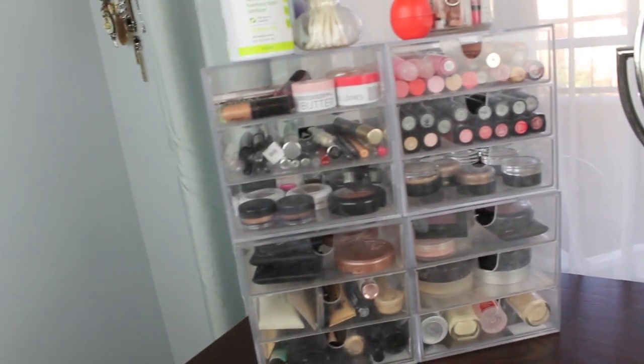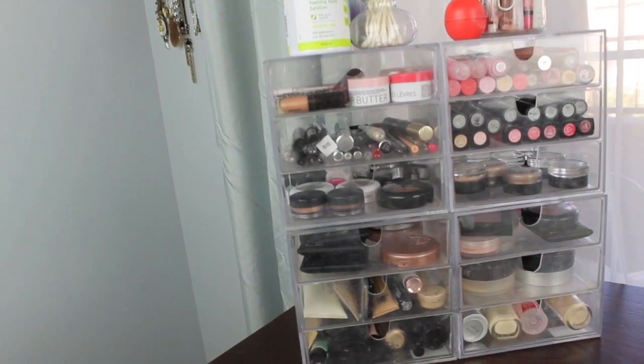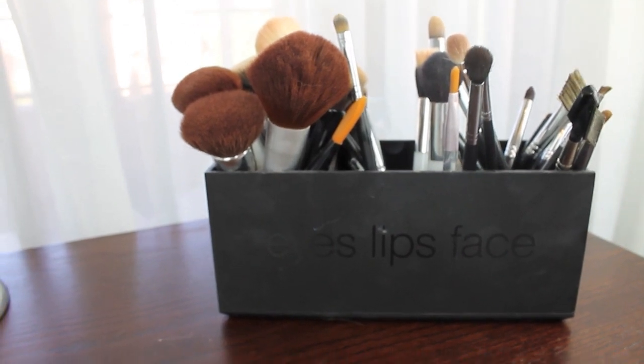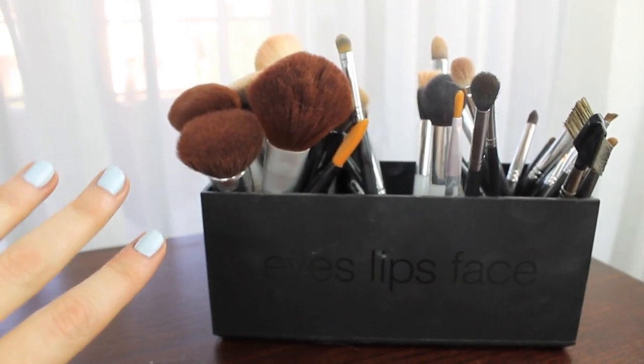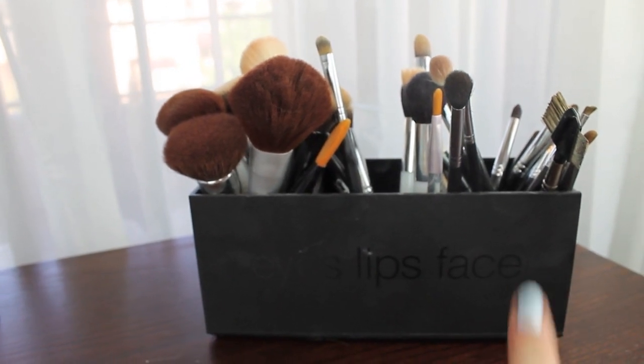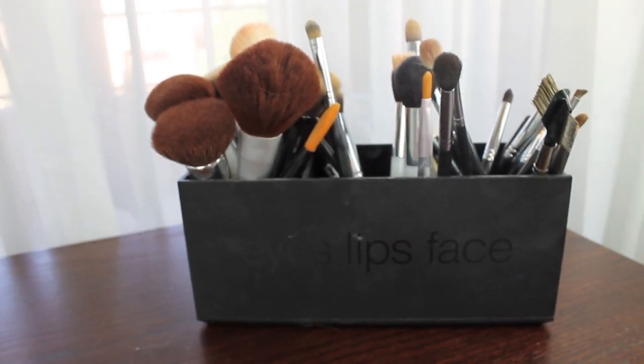So this is everything kind of zoomed out so you can see what it looks like — how deep the drawers go back. I like how it's clear so you can just see everything. It kind of forces you to keep things semi-organized. Here is my mirror and all of my brushes — big face brushes on one side, and eyeshadow brushes and eye stuff on the other side.